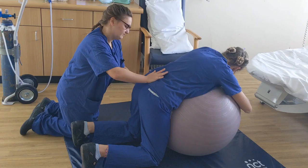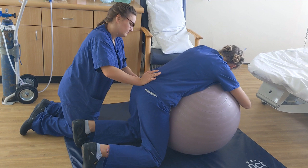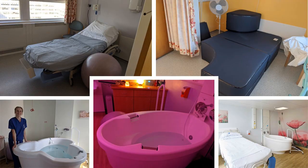Your birth partner will be invited to bring up your luggage and join you at this point. To protect our midwives and other staff, we have had to restrict birth partners to one person for the duration of your labour and birth. However, there is the option for you to set up a video call with others so they can support you remotely from home if you wish.